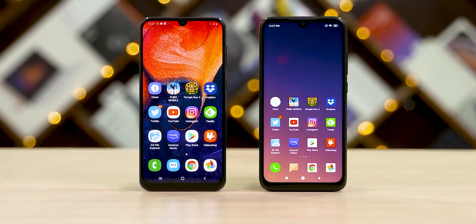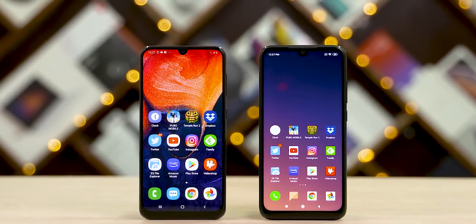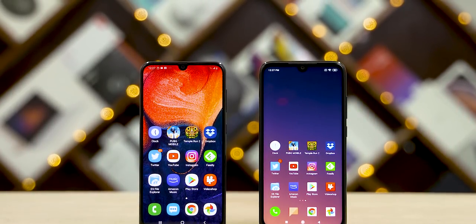How fast is Samsung's Exynos 9610 Galaxy A50 when compared to the Snapdragon 675 Redmi Note 7 Pro? Let's find out in today's speed test. Hey guys, Ash here from C4E Tech, and let's get started.